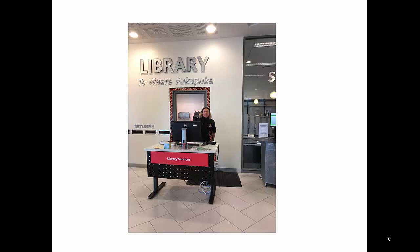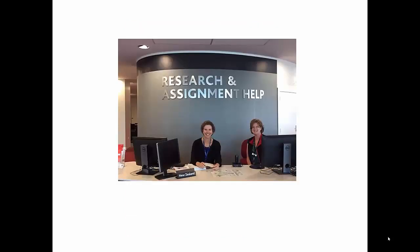This Service Desk is open all the hours the Library is open. However, you can't get Assignment and Research Help here. The Assignment and Research Help Desk is on Level 4, which is also where the Law Library and the New Zealand Collection are housed.